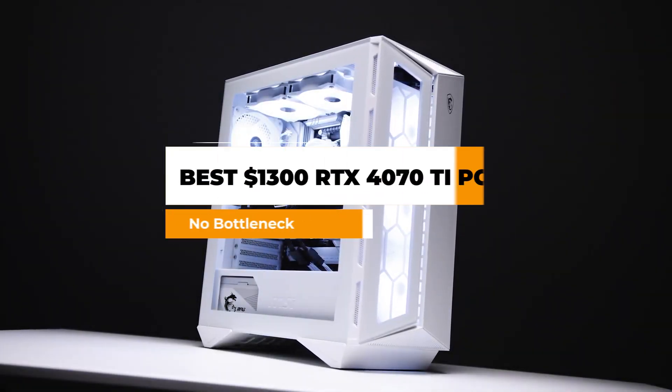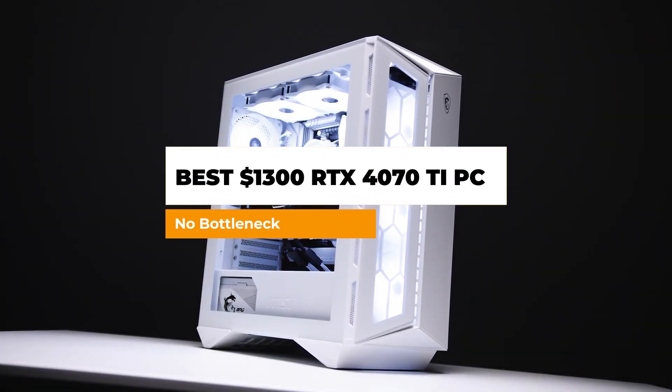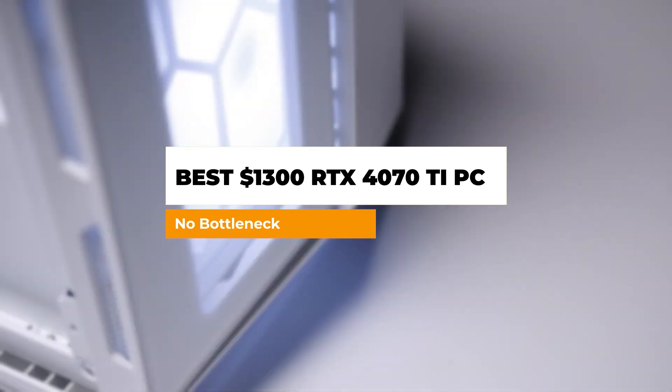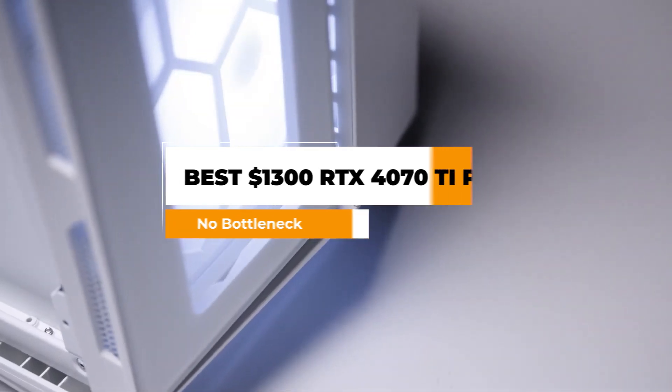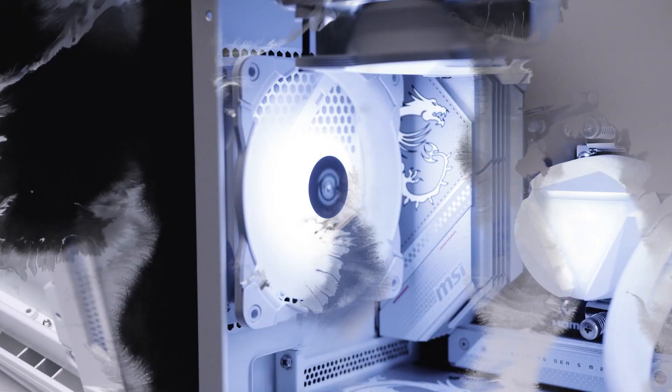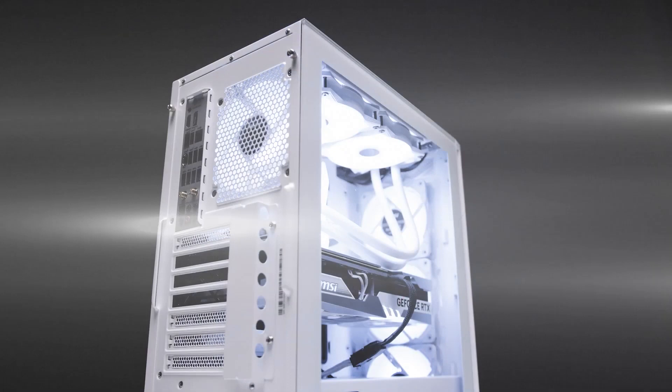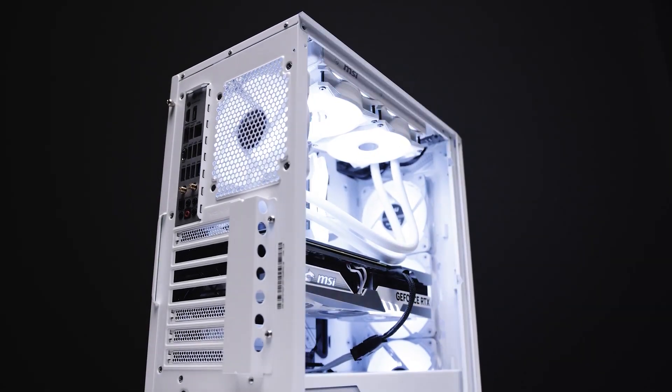Right now this is the cheapest yet the fastest RTX 4070 Ti gaming PC. This is a certified 4K gaming PC for a budget of $1300 or even less. Without wasting any more time, let's jump into the RTX 4070 Ti benchmarks and the CPU that we have.